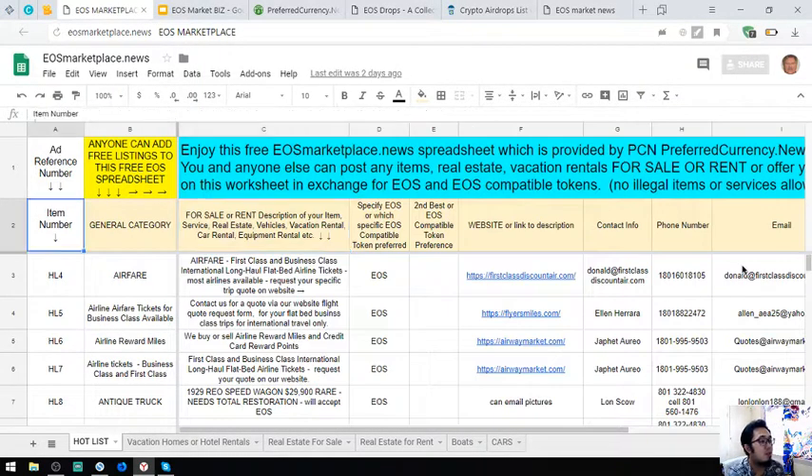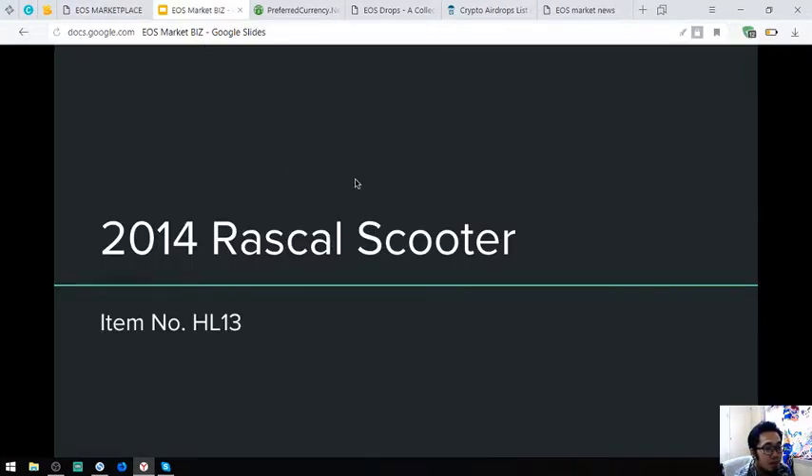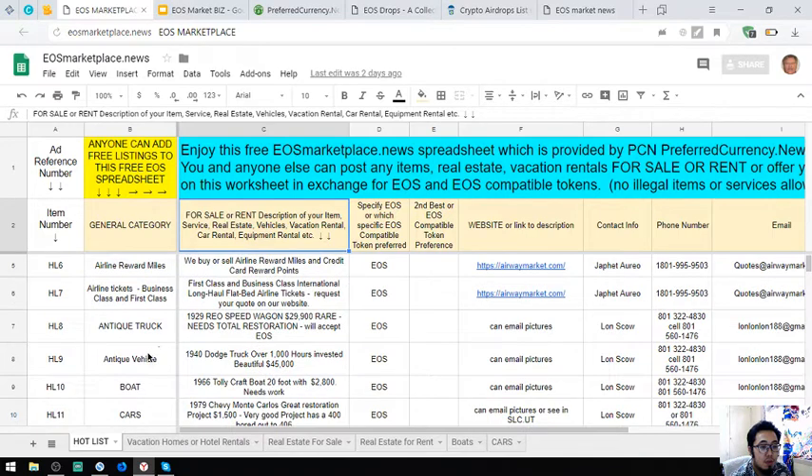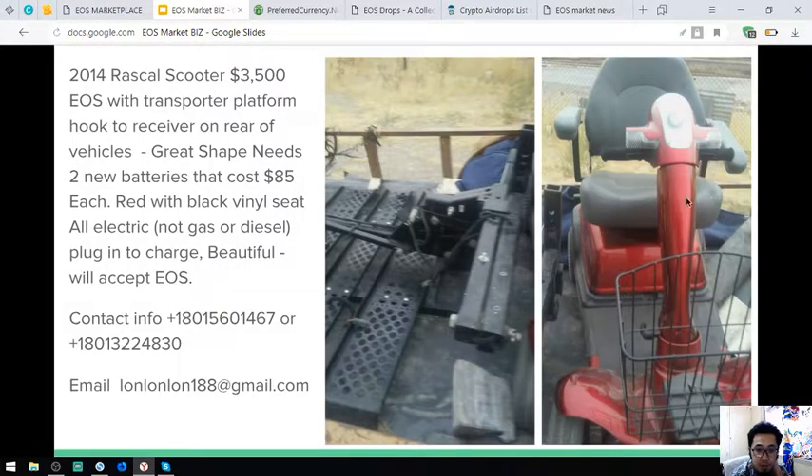I'm going to show you some pictures of the items here. The first item is a 2014 Rascal Scooter, which is item number HL13. Here is the picture — it's color red with a black vinyl seat. It's fully electric, so it's a plug-in to charge vehicle. This costs $3,500 or 3,500 EOS.